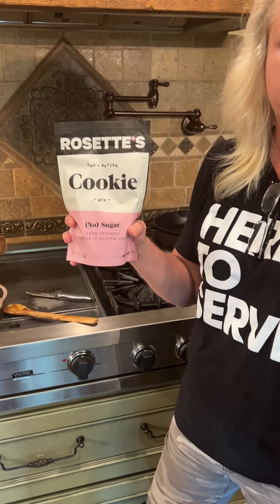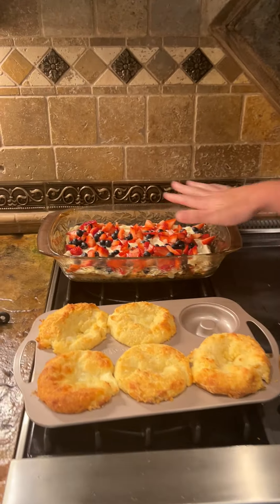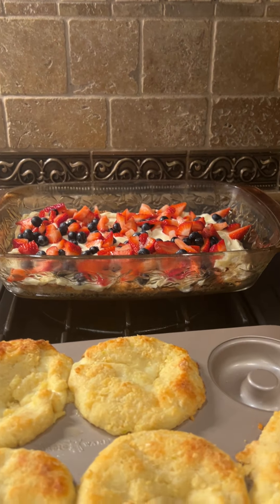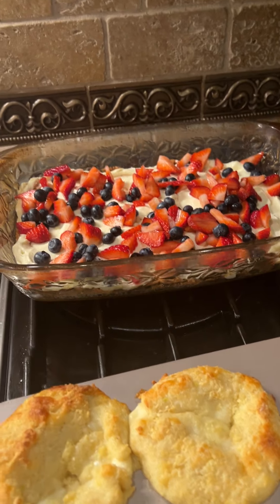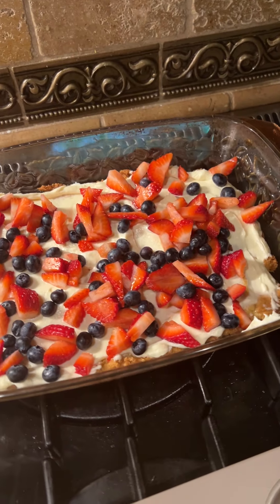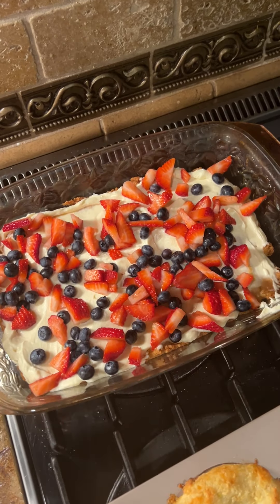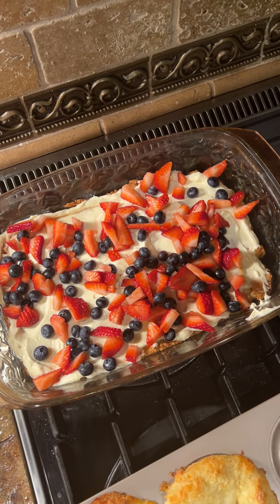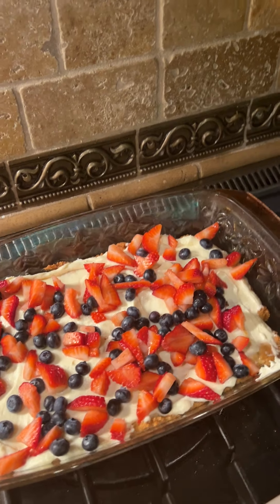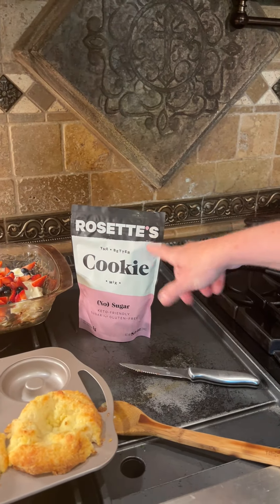Then I took her sugar cookie mix, put it in this pan flat, and cooked it until it got hard. Then I made a keto icing — butter, cream cheese, confectioner's sugar, vanilla, and just a splash or two of heavy whipping cream, mixed it with a hand mixer, and put that on top. Then I cut up blueberries and strawberries. It looks really good — I've also used this as a pie crust before for peanut butter pie.